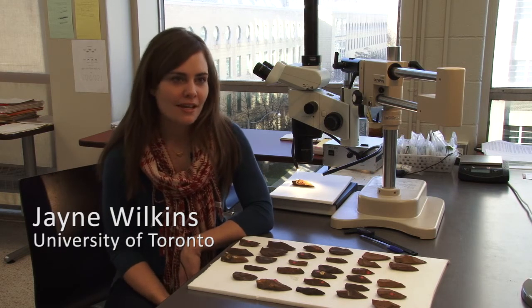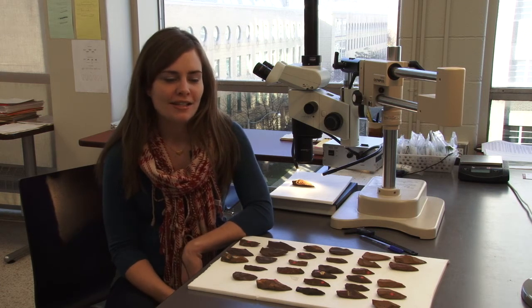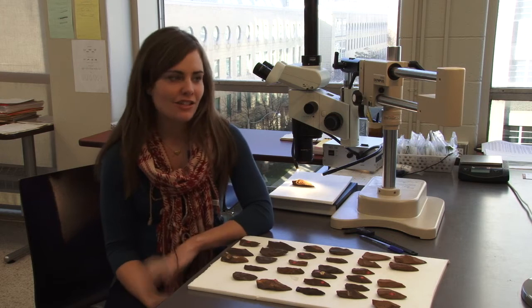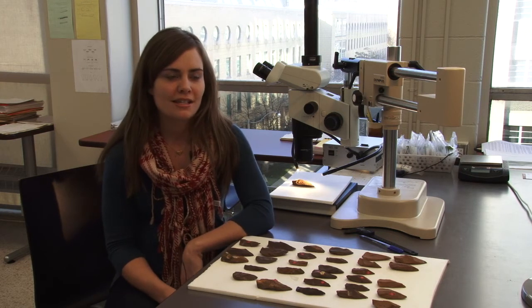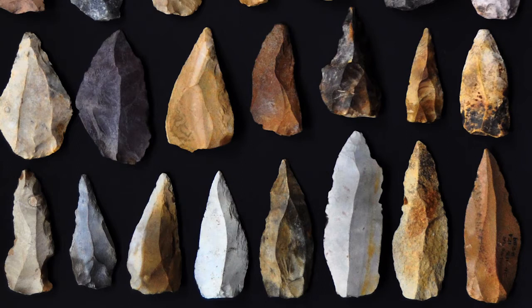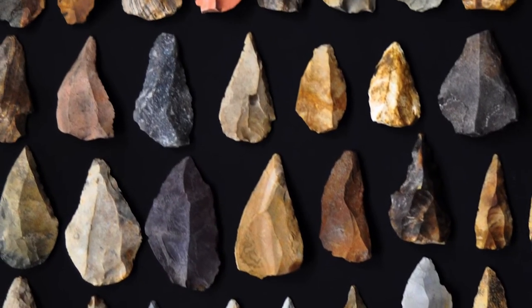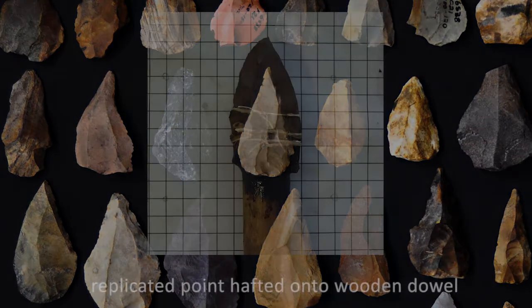I'm testing the hypothesis that points from Catupan were used as thrusting spear tips, and this is part of my dissertation research on the entire lithic assemblage from the site. One of the lines of evidence that will help evaluate this hypothesis is the distribution of damage along the edges of the points.